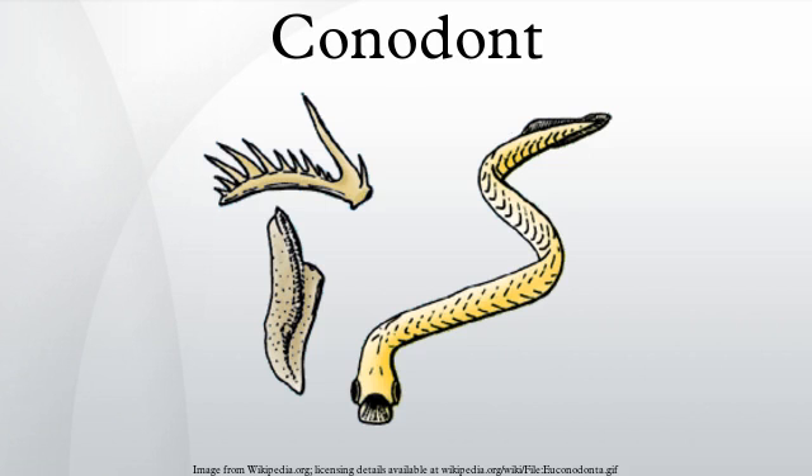Conodonts are extinct chordates resembling eels, classified in the class Conodonta. For many years, they were known only from tooth-like microfossils found in isolation, now called conodont elements. Knowledge about soft tissues remains limited. The animals are also called Conodontifera to avoid ambiguity.